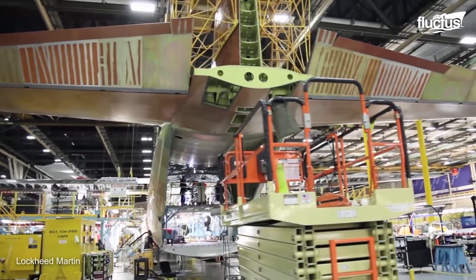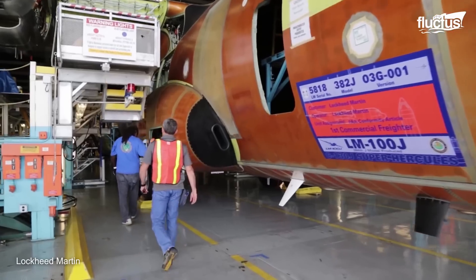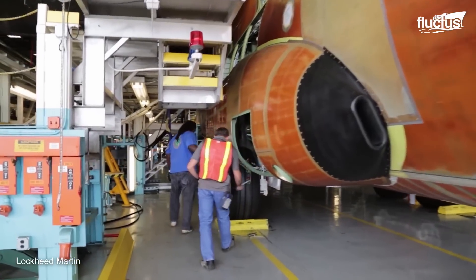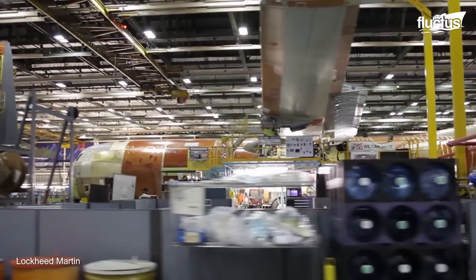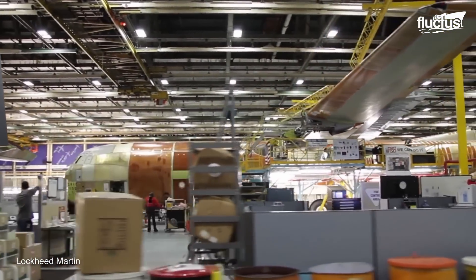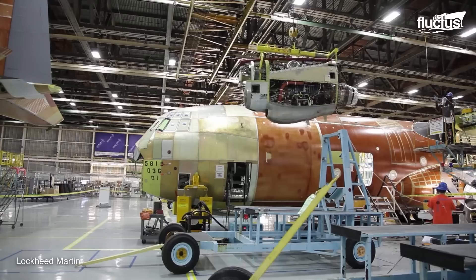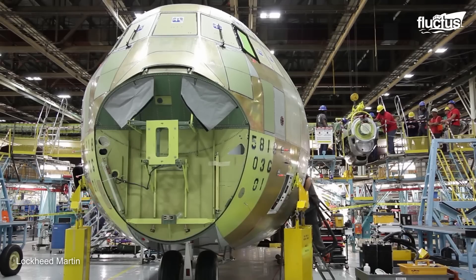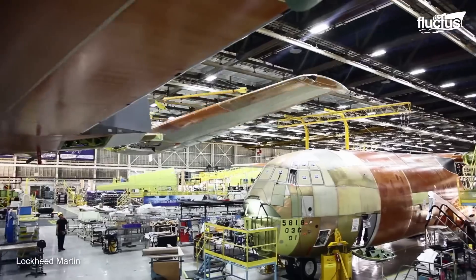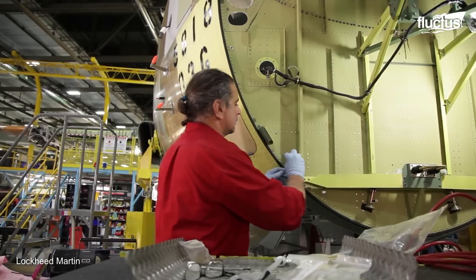The production of this enormous aircraft follows the same procedures as that of manufacturing the C-130, but with certain differences. Most of its sub-assemblies are created in different Lockheed Martin factories, such as Clarksburg, Meridian, Mississippi, and Marietta. The latter is in charge of producing the wings and receiving all the subsystems for the total assembly of the aircraft.